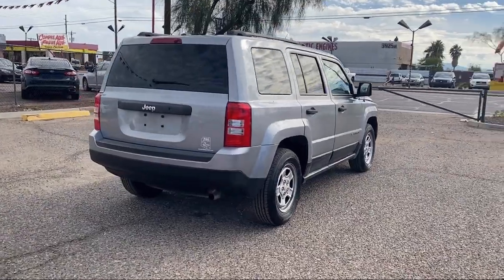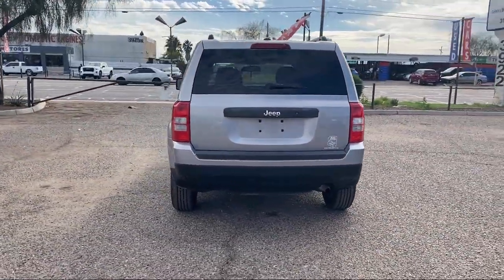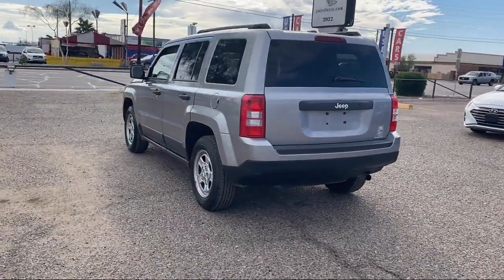For over a decade, B&G Auto Sales has been providing relatively new model cars with low miles for as little as $500 to drive off.